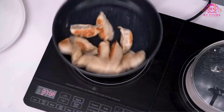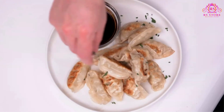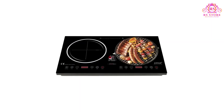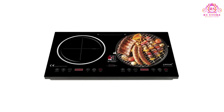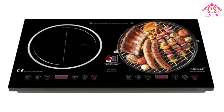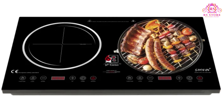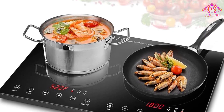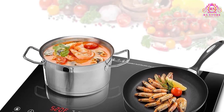Boil pasta on one side while simmering sauces on the other, offering true culinary flexibility. Engineered to outperform expectations, the New Wave Double Induction Cooktop empowers home chefs to create masterpieces with confidence. The precision temperatures and innovative design make it suitable for cooking breakfast, lunch, dinner, or dessert.